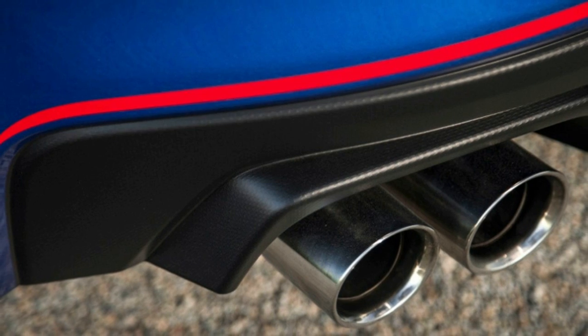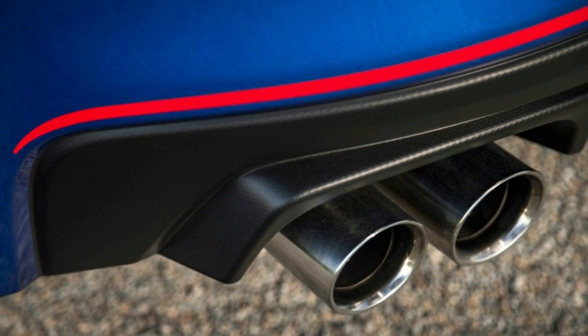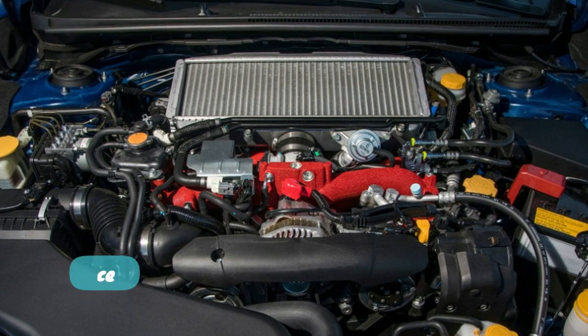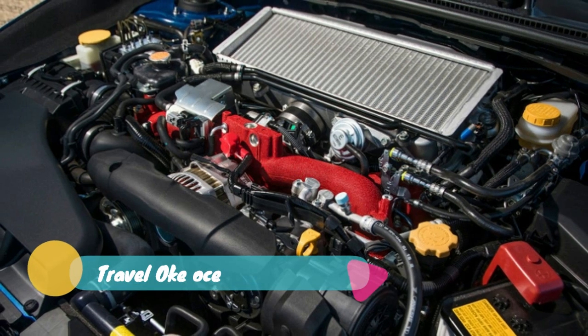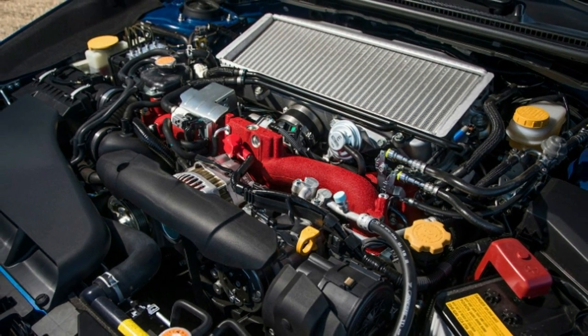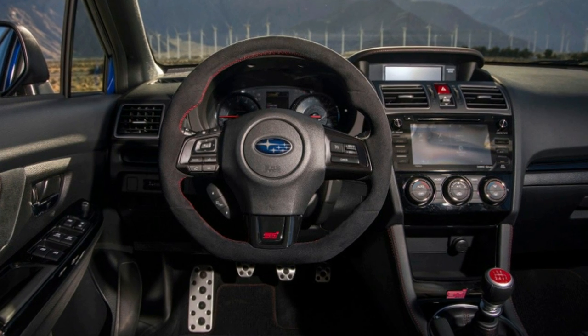The seats are supportive and nicely bolstered. It's a little harsh at lower speed, something I noticed as I cruised through the Cranbrook campus in Metro Detroit. I like the STI. This one, done up in a special color, is a limited edition model with a carbon wing and roof.